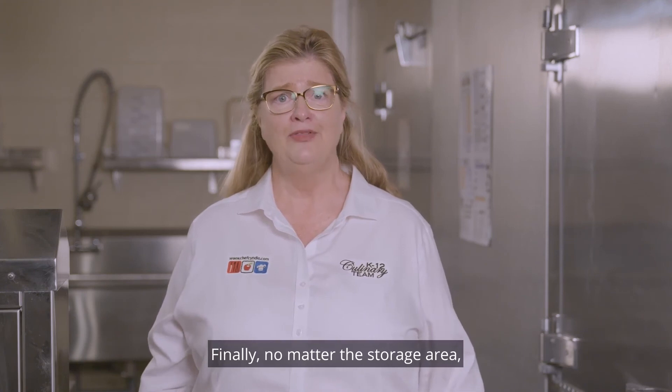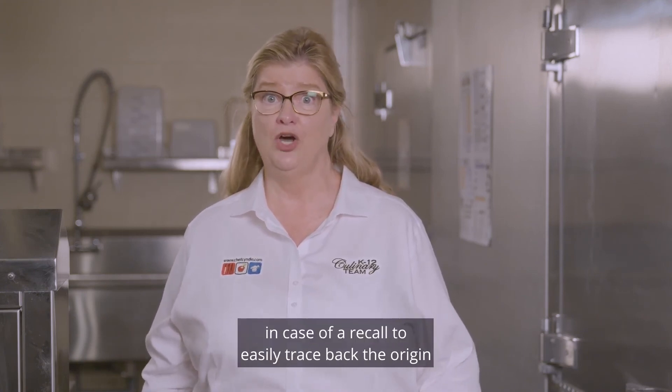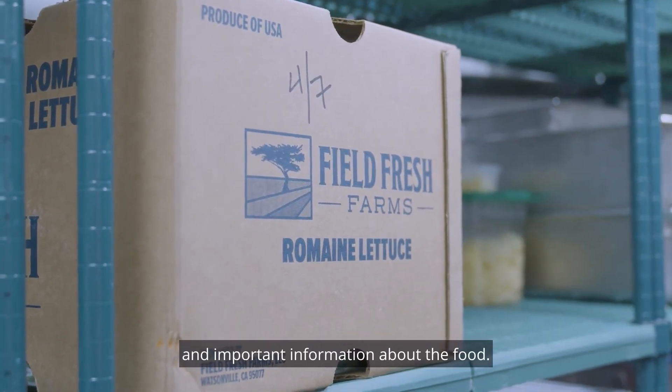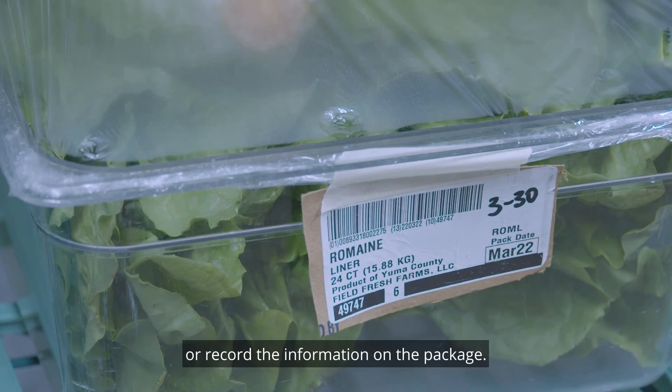Finally, no matter the storage area, store food in original packaging in case of a recall to easily trace back the origin and important information about the food. If you remove packaging, keep the label until all of the food has been used or record the information on the package.